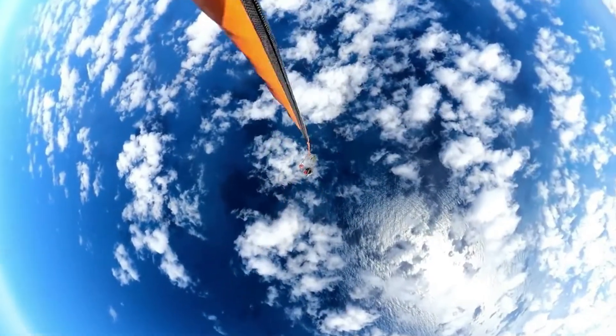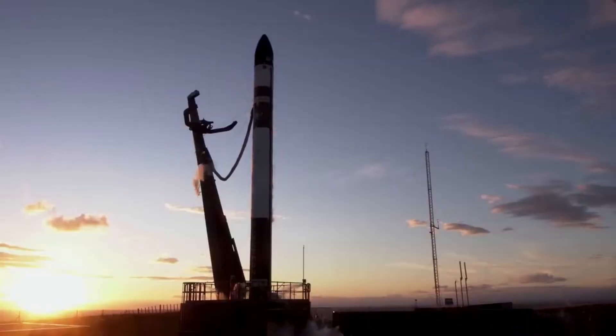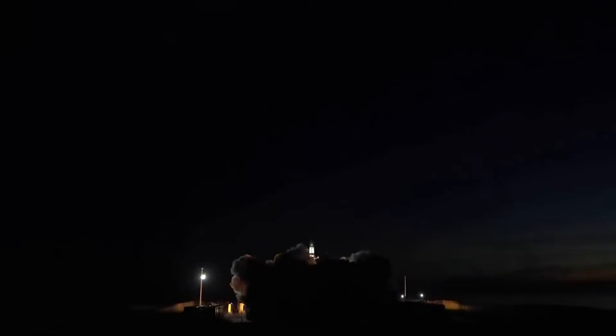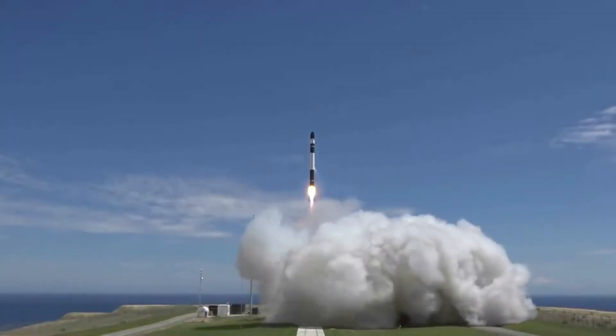Hello everyone. Today we are taking a look at Rocket Lab's next Electron launch. Throughout the space industry, we are seeing more companies work towards unique and ambitious ideas. While risky, they provide many benefits, including lower costs, faster launches, and much more.